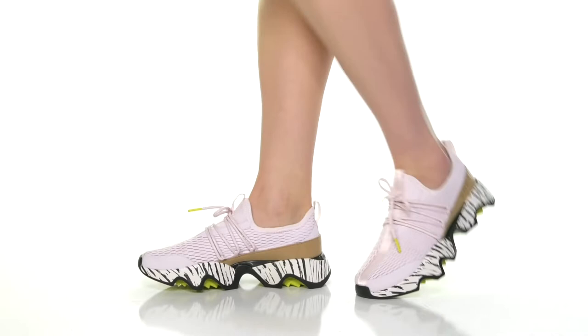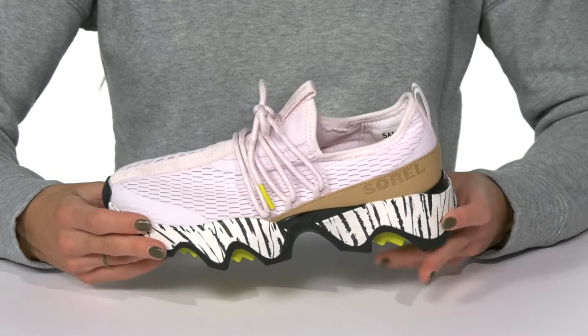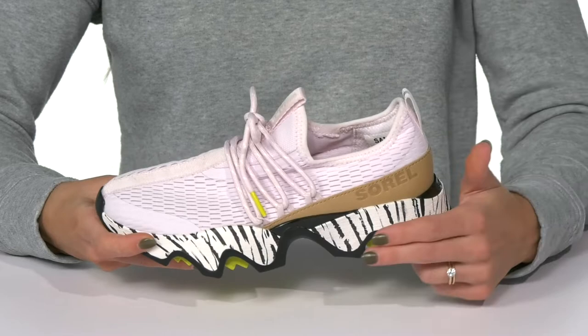Show off your effortless style rocking these Kinetic Impact 2 sneakers from Sorelle. These are really cool — I love this silhouette. It's super unique and it's going to be great for all day wear. They have a textile upper with leather overlays. The textile material is going to offer breathability, while the leather gives you a little extra protection.